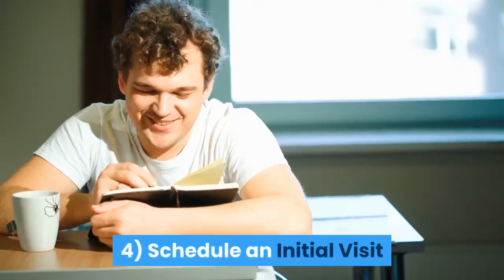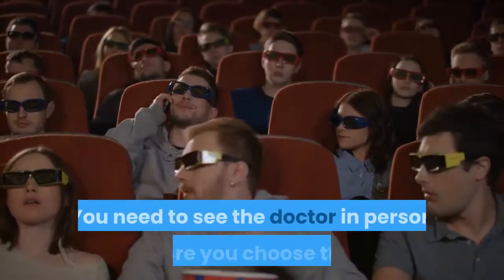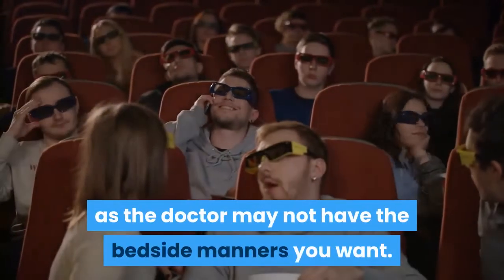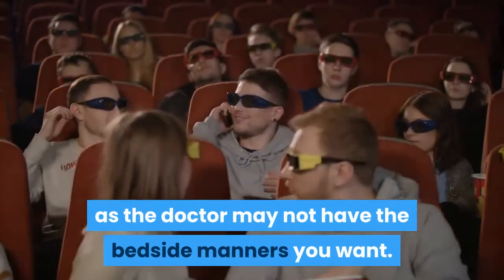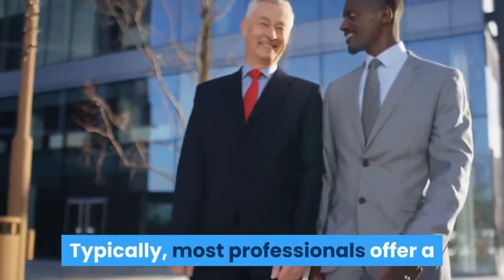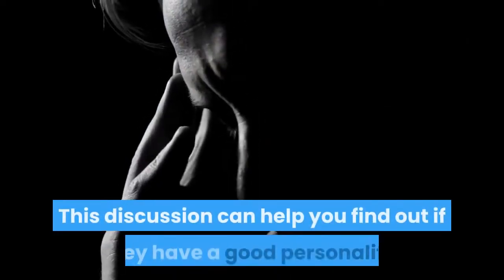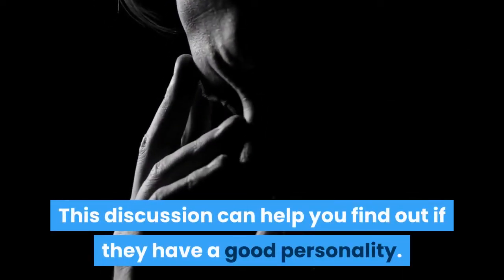4. Schedule an initial visit. You need to see the doctor in person before you choose them, as the doctor may not have the bedside manners you want. Typically, most professionals offer a free-of-charge initial consultation. This discussion can help you find out if they have a good personality.